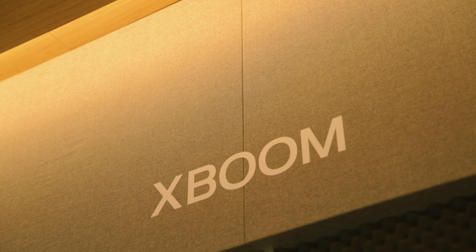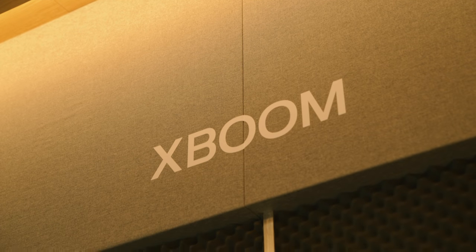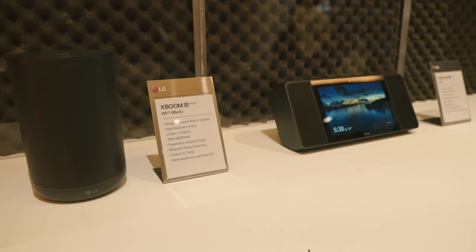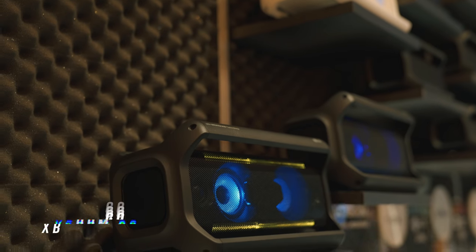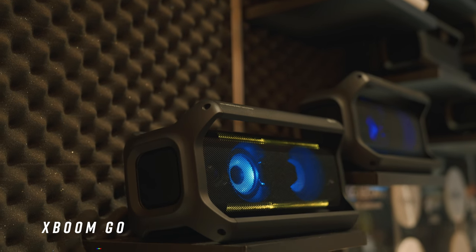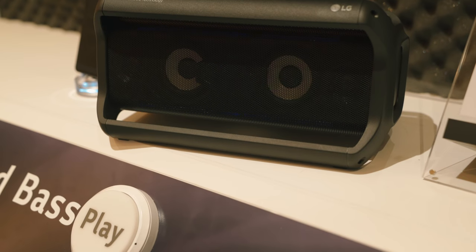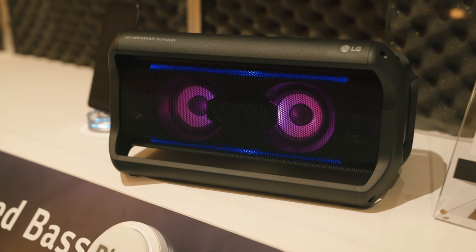The soundbar is not the only really new product from LG — the X-Boom line is new. There's the X-Boom AI ThinQ, which includes a smart speaker and a smart display. LG worked with Meridian, like they did with the soundbar, to make the sound awesome. There's also the X-Boom Go in different sizes, depending on how much boom you want for your on-the-go listening.